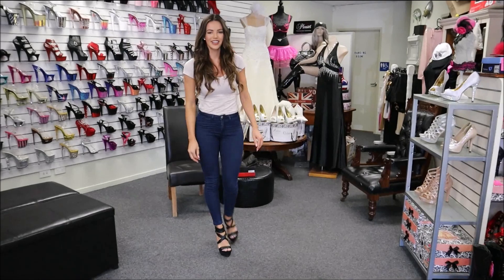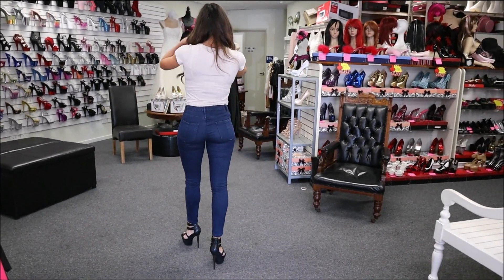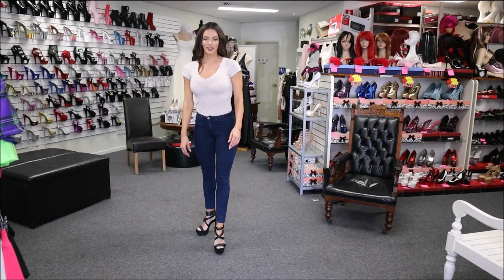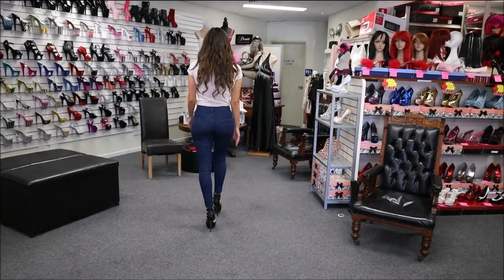Let's have a little walk and see how they are. These are five and a half inch heels and they feel very sturdy — they're strapped around my ankles so I'm not sliding around at all.